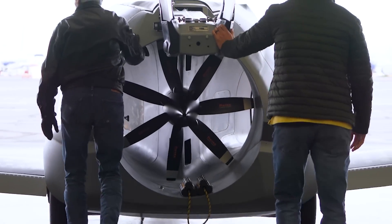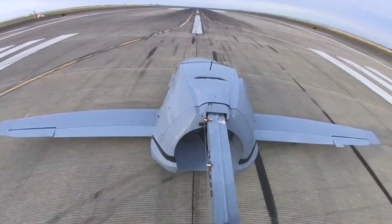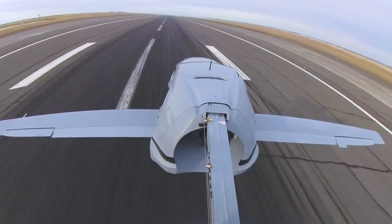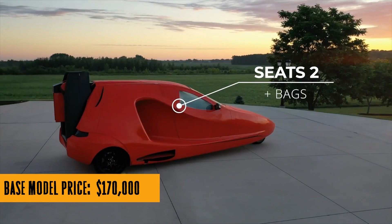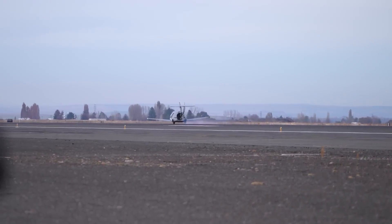Say goodbye to traffic jams, hello open skies. The Switchblade doesn't run on some fancy aviation fuel — it's a hybrid with a three-cylinder engine running on good old 91 octane gasoline. And don't worry, you won't need a pilot's license to take this bad boy for a spin — or should I say, a flight.